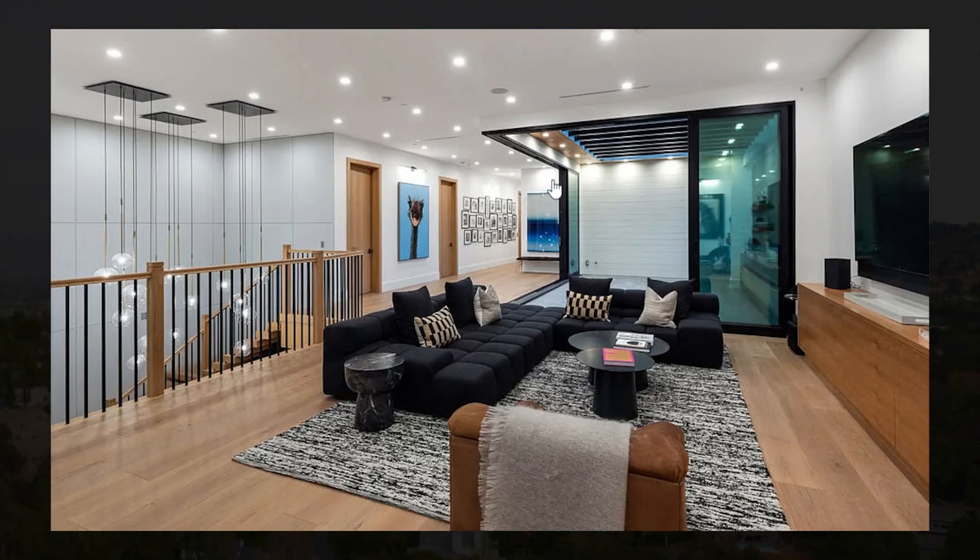This home features some gorgeous guest suites split out across all of the different floors. They're all extremely spacious with built-in or walk-in closets as well as beautiful en-suites, with the same exact modern design following throughout the whole home.